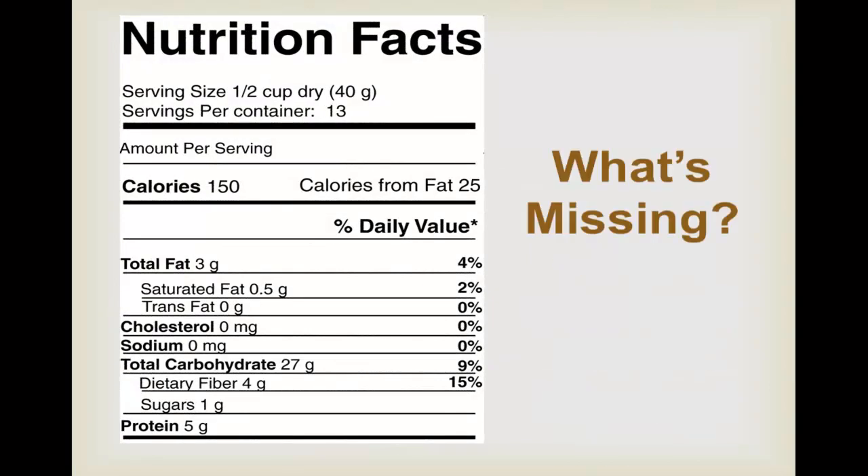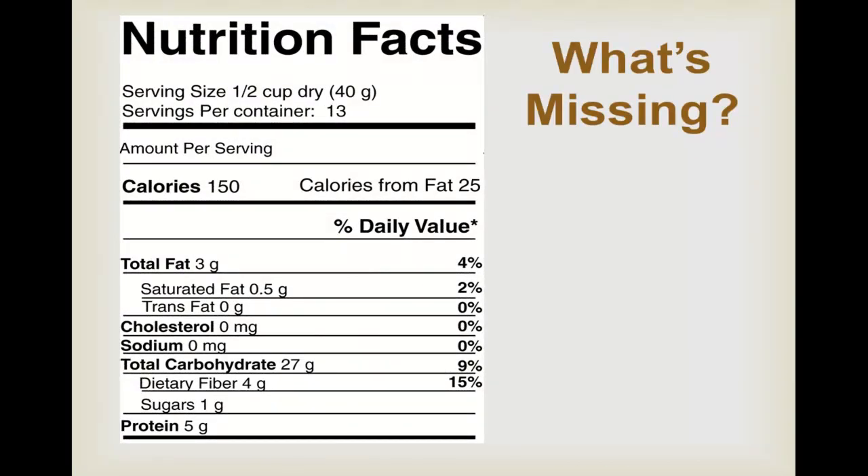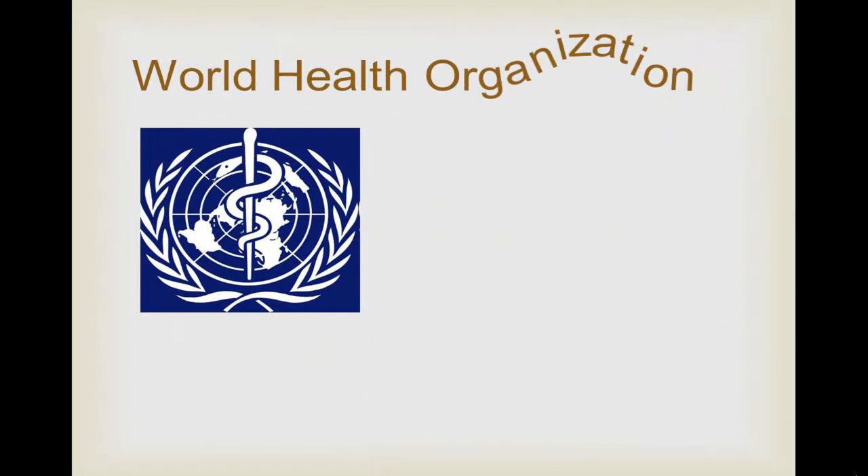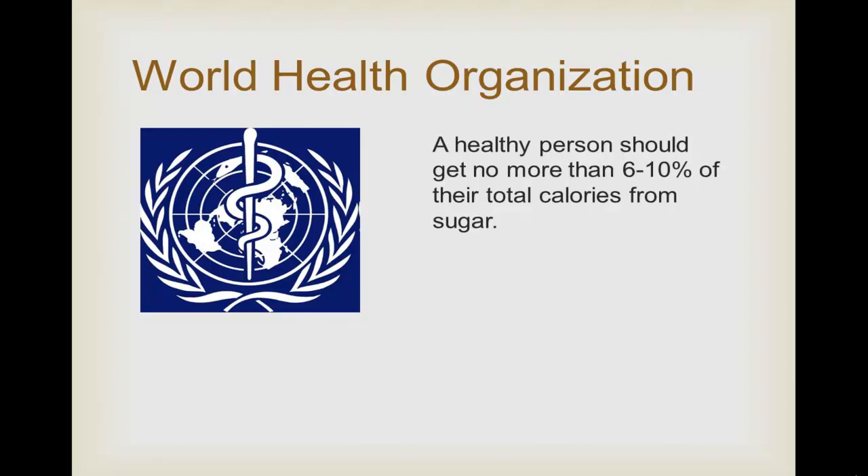Take a look at this nutrition facts label. See where it says percent daily value on the right? That tells you how much a serving provides. Notice there's no number beside the sugar line. Sugar is such a politically charged issue, even the United States Department of Agriculture has avoided giving recommendations. To find out how much sugar is acceptable, we have to refer to the World Health Organization.